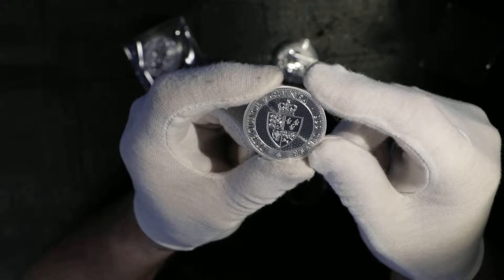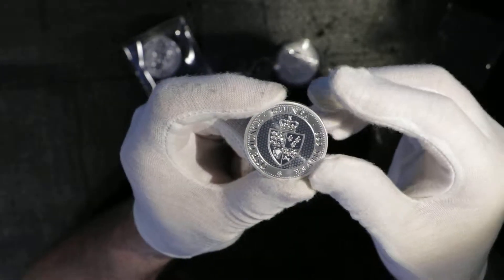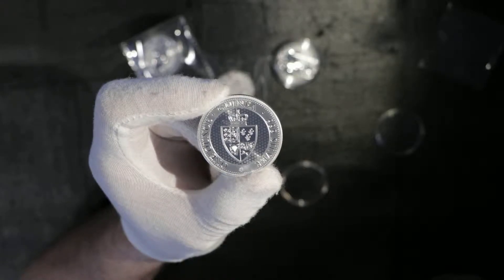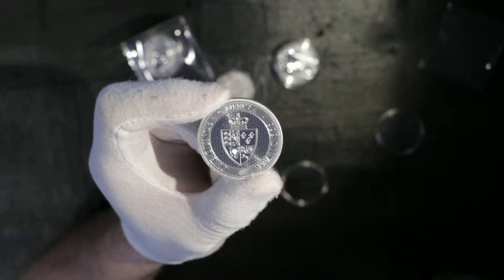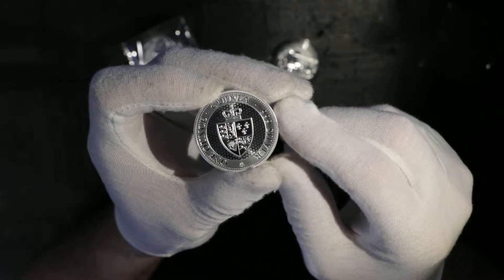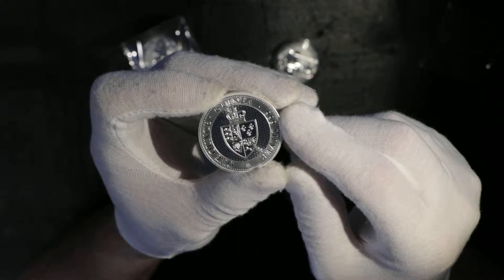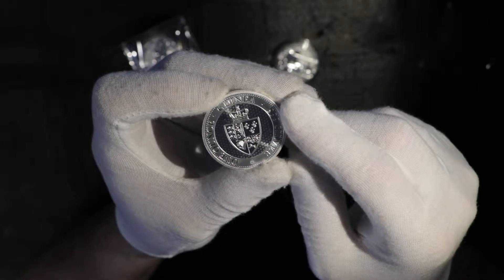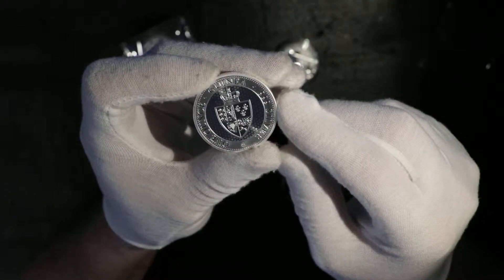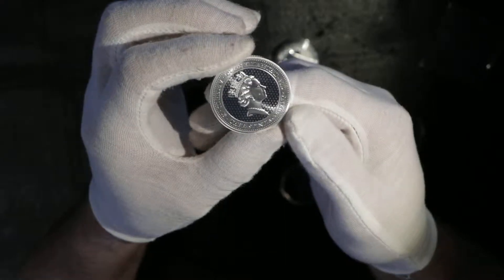It's a one ounce coin — second release of the St. Helena Spade Guinea. It's a Spade Guinea design from 1787, issued by the United Kingdom. On this side you see the shield of the Royal Arms of England during the reign of King George III. Beautiful shield — nice coin.